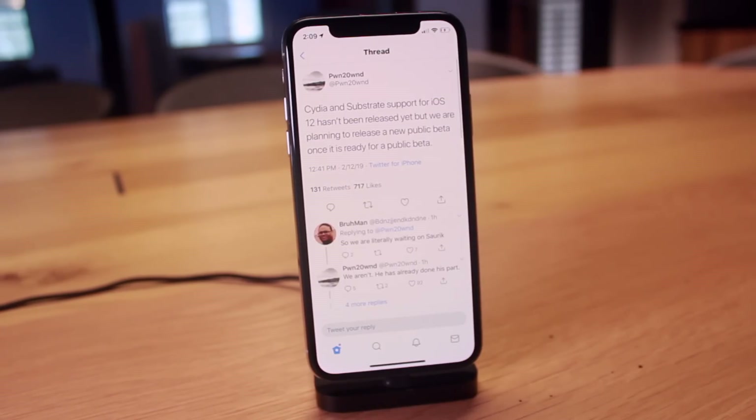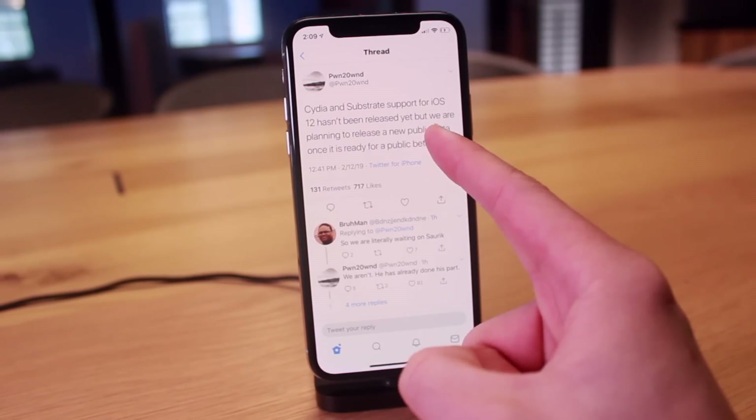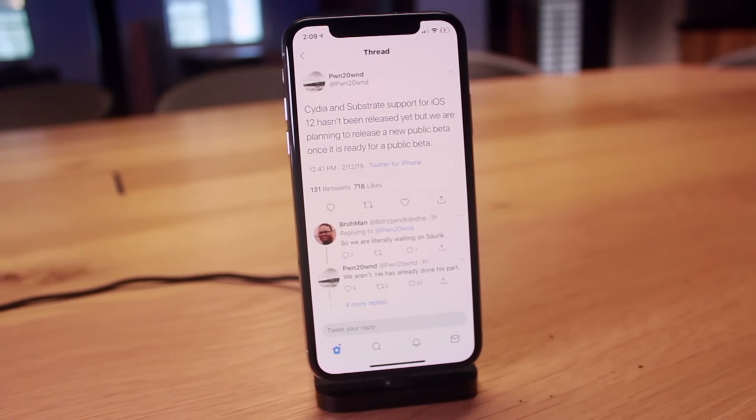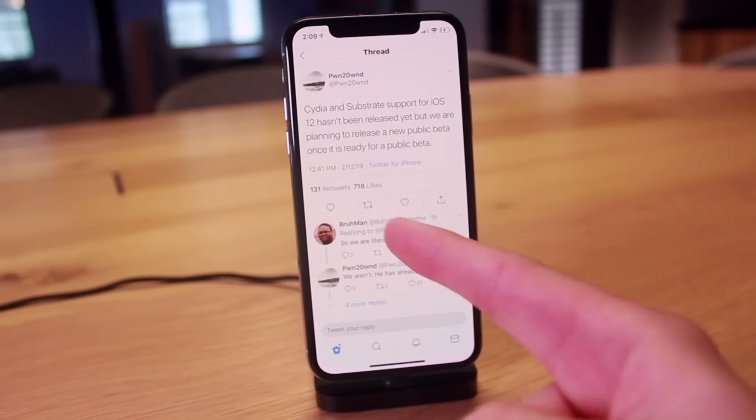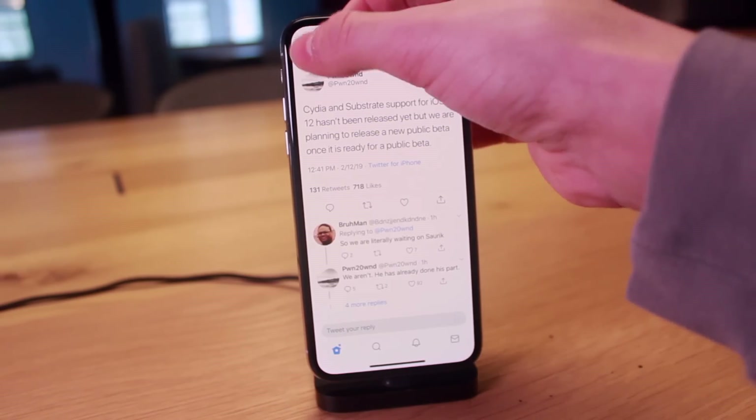The second update he gave us is he says Cydia and Substrate support for iOS 12 has not been released yet, but they're planning to release a new public beta once it's ready for public testing. The first comment below says so we're literally waiting on Soark, and that's exactly where we are. Pwn2Own and his team have got the current version of Cydia and Substrate running on iOS 12, but there are a few minor things that need to be updated directly from Soark himself for it to be completely functional.